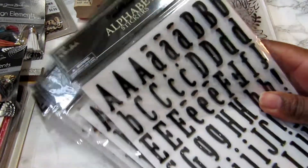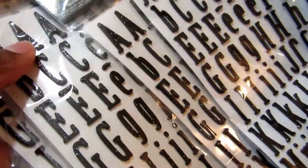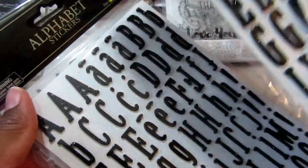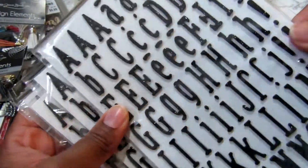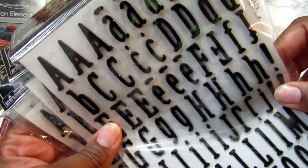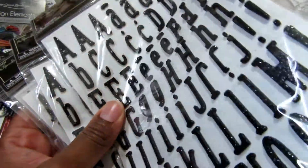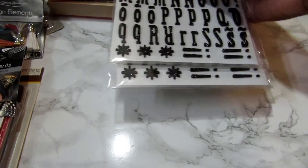Then I picked up these alphabet stickers. I love these — they're felt stickers. I love the chipboard ones too, but these felt stickers are great.